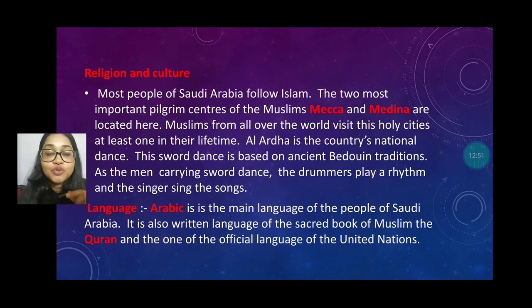The language of Saudi Arabia is Arabic. Most of the people speak Arabic, and it is also the written language of the sacred book of Muslims, the Quran. Arabic is also one of the official languages of the United Nations.